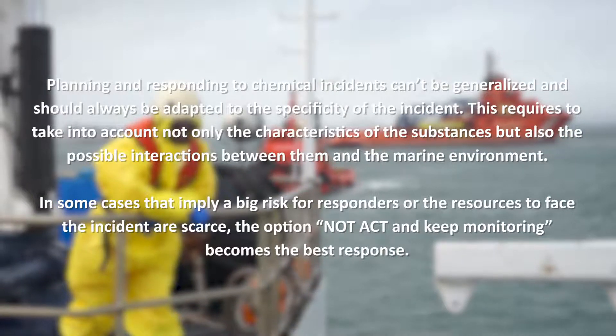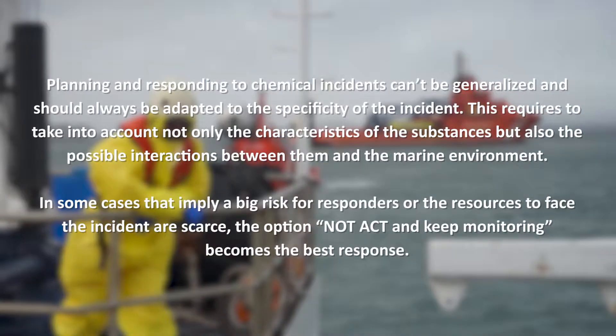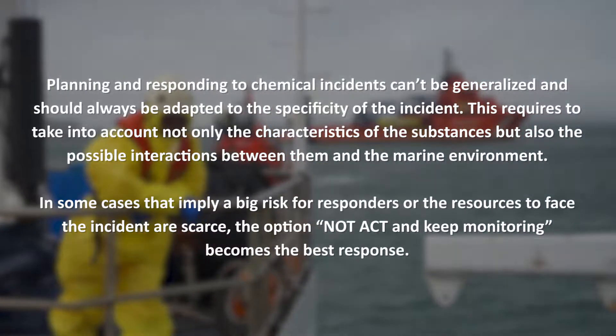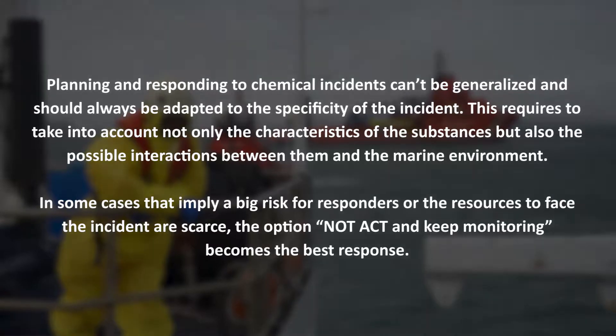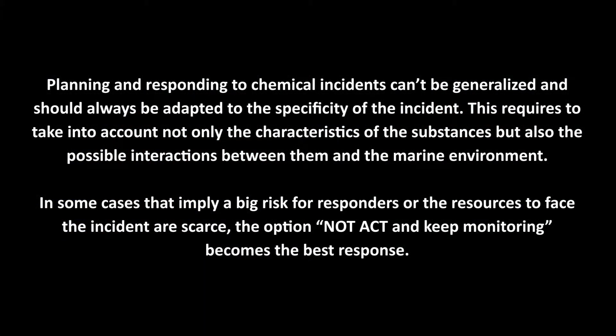Planning and responding to chemical incidents cannot be generalised and should always be adapted to the specificity of the incident. This requires taking into account not only the characteristics of the substances, but also the possible interactions between them and the marine environment. In some cases that imply a big risk for responders, or when the resources to face the incident are scarce, the option not to act and keep monitoring becomes the best response.